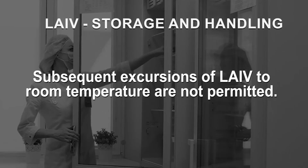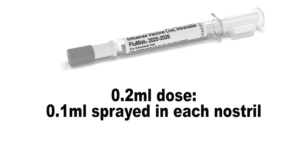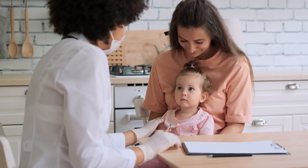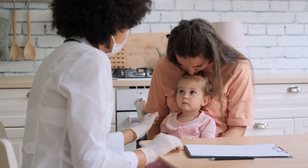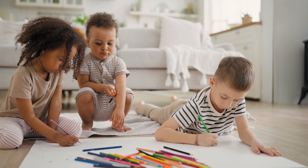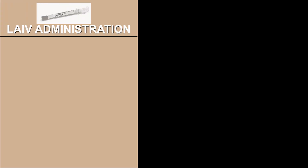Subsequent excursions of LAIV to room temperature are not permitted. FluMist LAIV is administered as a 0.2 ml dose, with 0.1 ml sprayed in each nostril, contained in a single-use pre-filled glass sprayer. For children aged 2 to 8 years receiving a flu vaccine for the first time in their life, two doses should be administered at least four weeks apart. For children aged 2 to 8 who have been immunized against flu in previous years, and for anyone aged 9 to 59, a single annual dose is recommended. To administer LAIV, follow these six steps.